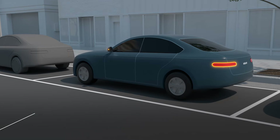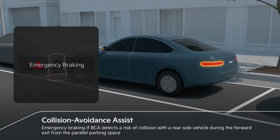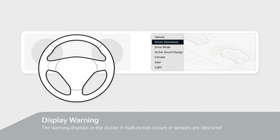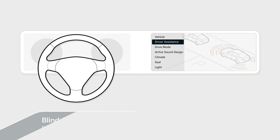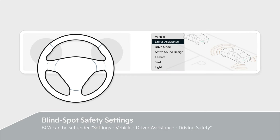If BCA detects a risk of collision during an exit from a parallel parking space, it automatically assists with emergency braking. If a malfunction or disable occurs, the warning displays in the cluster. BCA can be set under Settings > Vehicle > Driver Assistance.